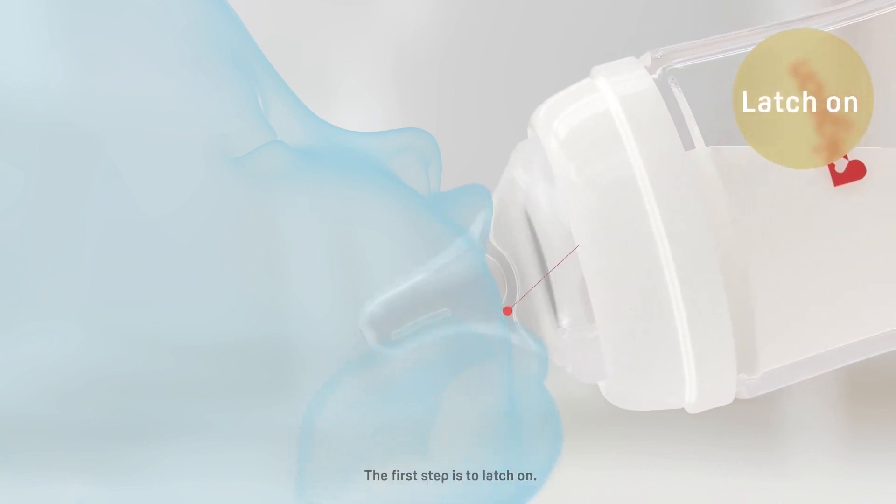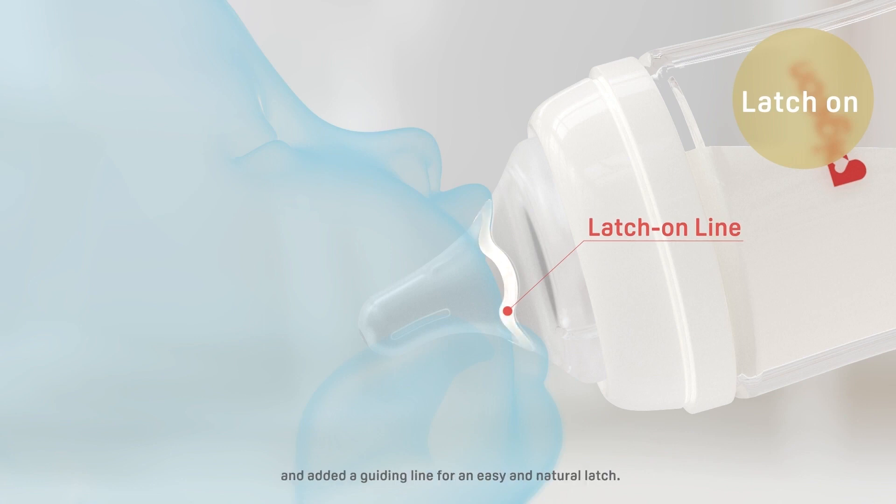The first step is to latch on. We put a great emphasis on the shape of the nipple and added a guiding line for an easy and natural latch.